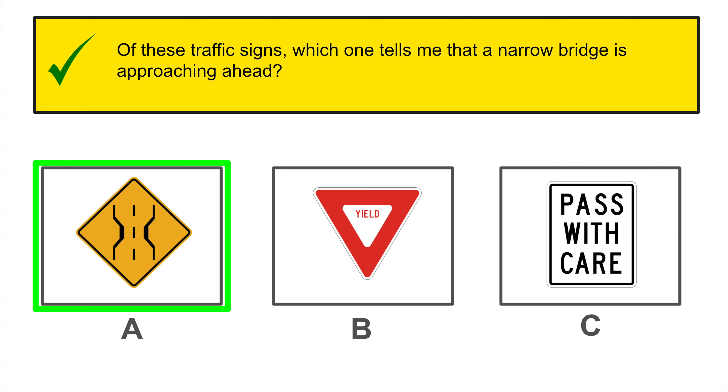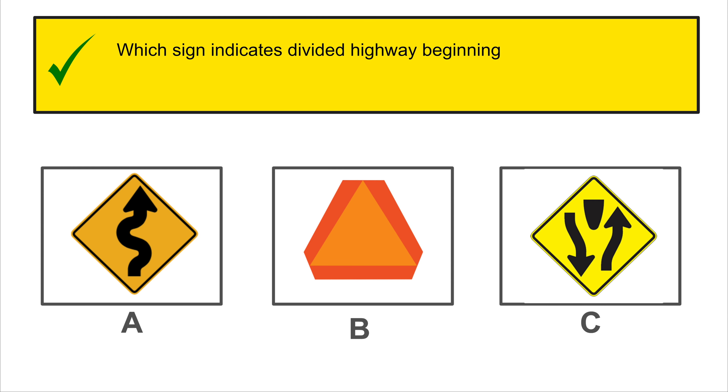A dashed yellow line in the center of a road means you may pass when it is safe to do so.